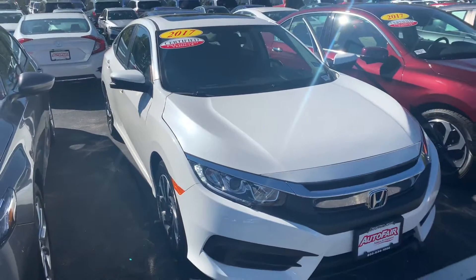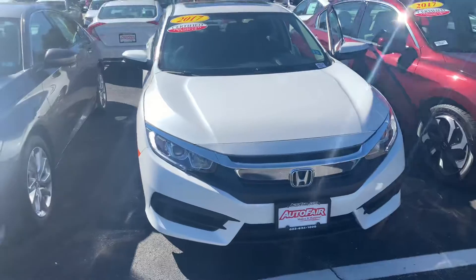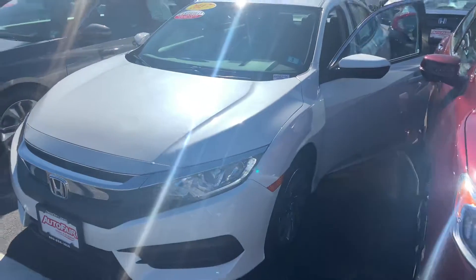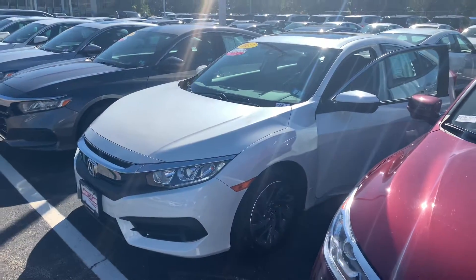I am looking forward to demoing either Civic in person. If you do have any additional questions on the Civic or the incoming Coupe, feel free to contact me directly at 603-315-6221.